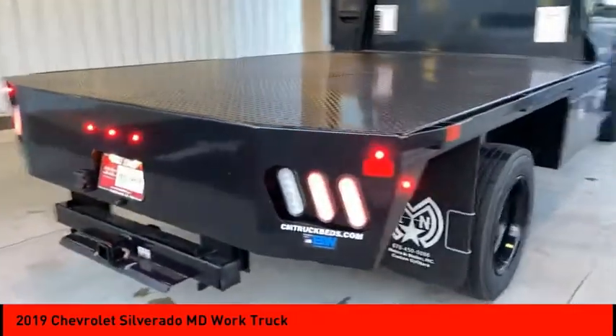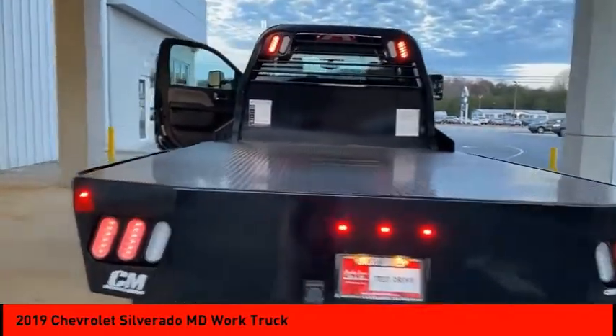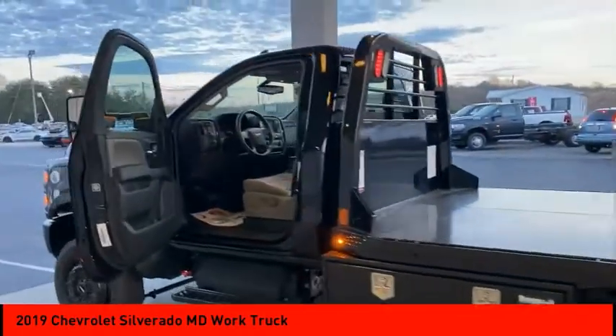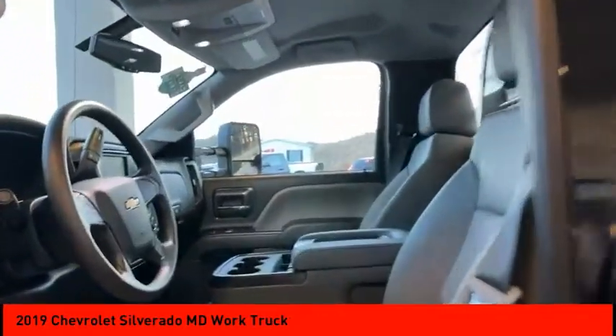Here are some of this vehicle's great options: speed control, dual rear wheels, trip computer, power steering, tachometer, overhead console, passenger vanity mirror, tilt steering wheel, and front reading lamps. This vehicle offers reliability and good looks at a great price, so come in and take a test drive today.